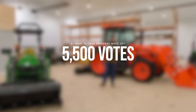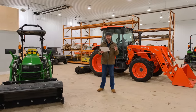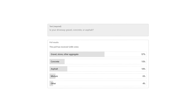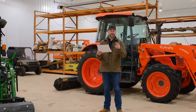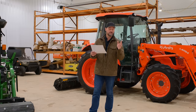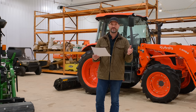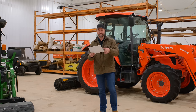And the number one poll of the year for 2022 was: is your driveway gravel, concrete, or asphalt? 5,500 votes, with gravel, stone, or other aggregate being the overwhelming majority at 57%. Concrete, 15%. Asphalt, 18%. A mixture, 6%. And other — 4% — probably crushed bones or seashells.